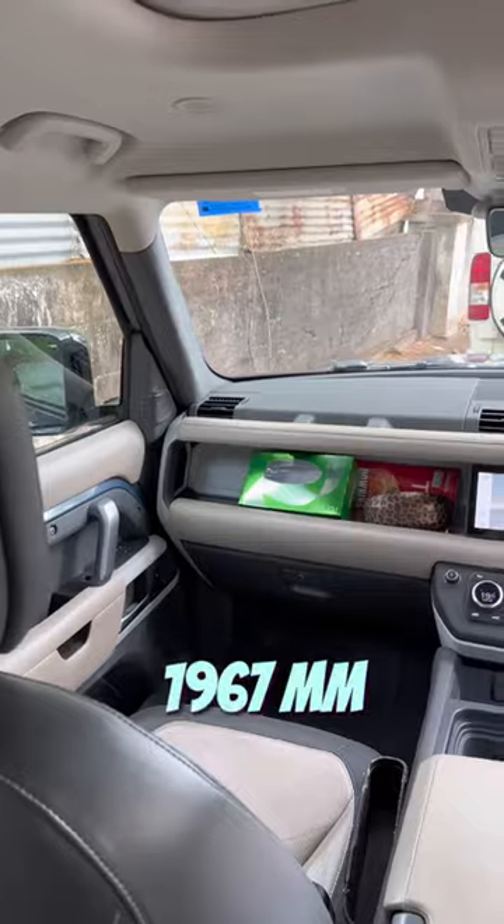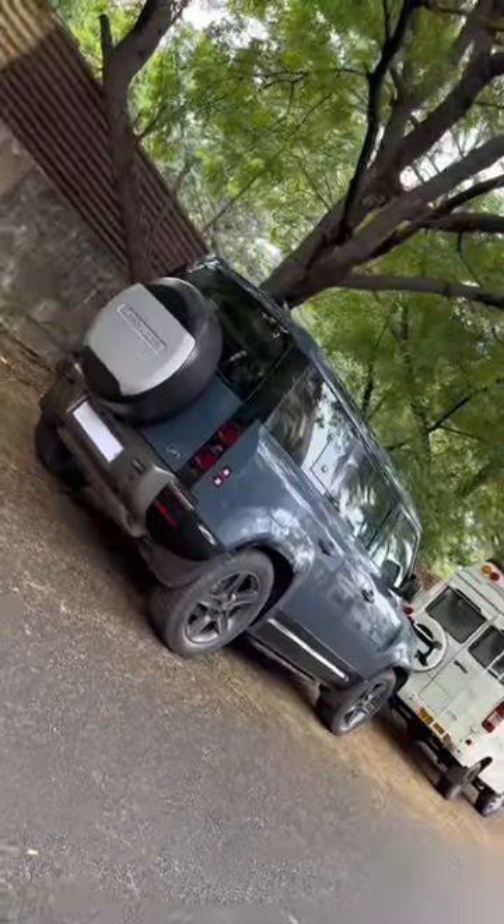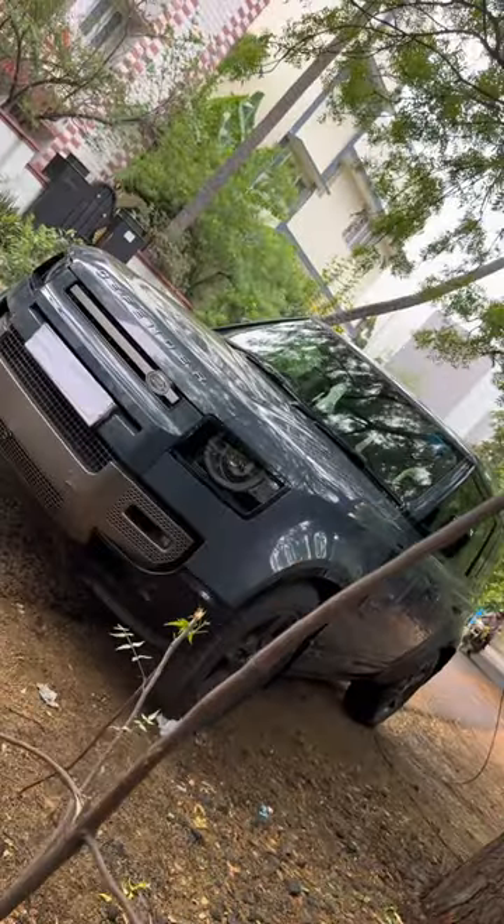This is purely an off-road car. You can see the length, height, and ground clearance — 291 mm. And this is the fuel capacity: 90L, if you have a petrol tank.